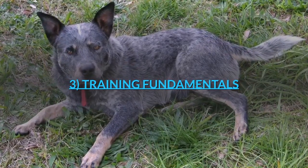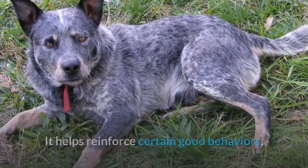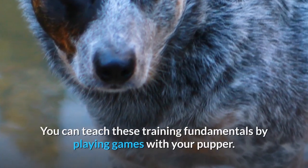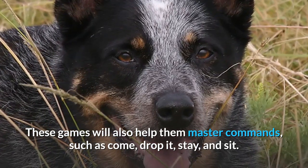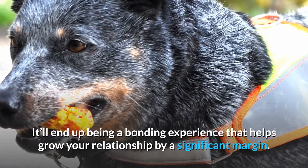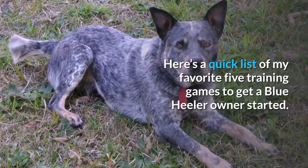3. Training Fundamentals. Teaching your Blue Heeler training fundamentals is a vital part of being an owner. It helps reinforce certain good behaviors, which will help tame their curiosity and keep them out of trouble. You can teach these training fundamentals by playing games with your puppy. These games will also help them master commands such as come, drop it, stay, and sit. It's crucial to learn a few of these games and play them with your growing puppy. It'll end up being a bonding experience that helps grow your relationship by a significant margin. Here's a quick list of my favorite 5 training games to get a Blue Heeler owner started.